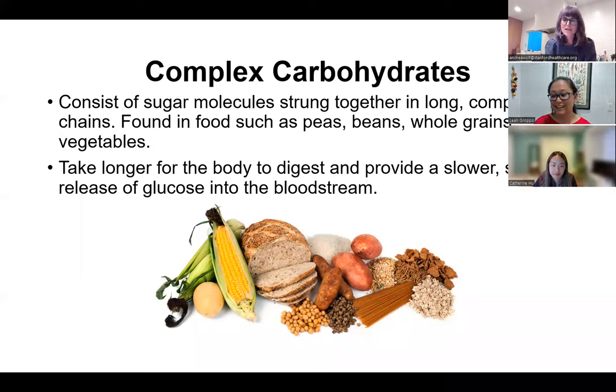Some examples of complex carbs are starchy vegetables, whole grains, and legumes — I'll be doing an example of each today. Simple carbs are made of just one or two molecules that are easily broken down, creating a quick release of sugar to the bloodstream, which can lead to spikes in blood sugar. Examples include white bread, donuts, cake, white rice, sugar, added sugars, juice, some cereals, and pasta. Limiting simple carbs and choosing more complex carbs is beneficial for overall health and blood sugar management.